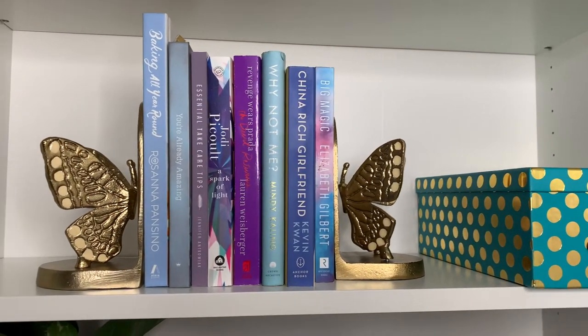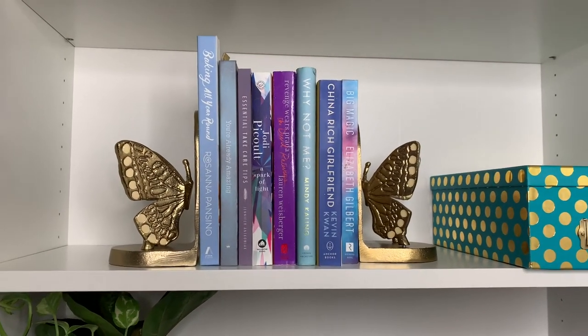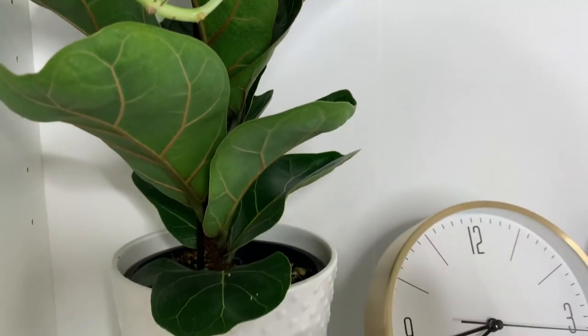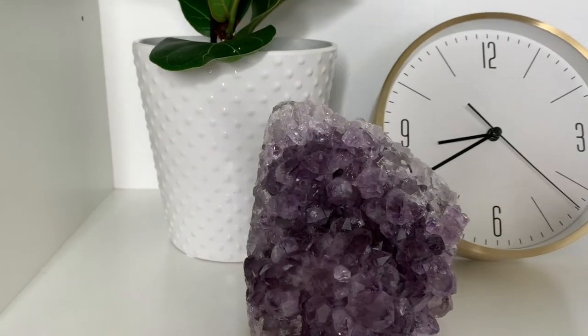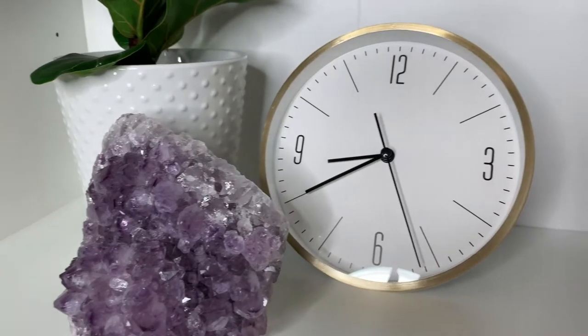I always want to decorate with things that bring me joy. I am loving these golden bookshelves that I got from Target. The butterflies just symbolize something beautiful to me. I also love to color code my books, and I bought another fiddle leaf fig tree — it's a baby one from Home Depot. I also move my amethyst a lot from place to place, and I think here it just fits perfectly.